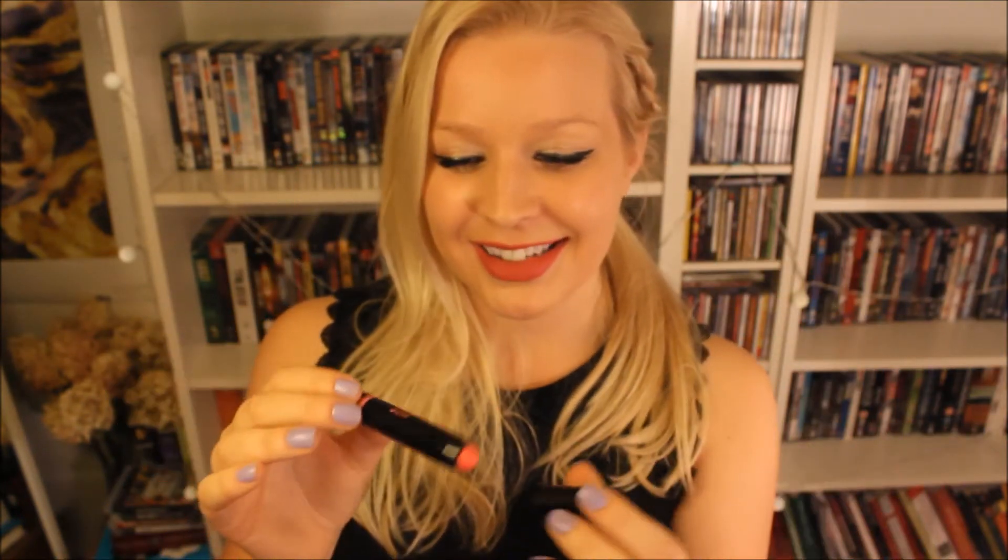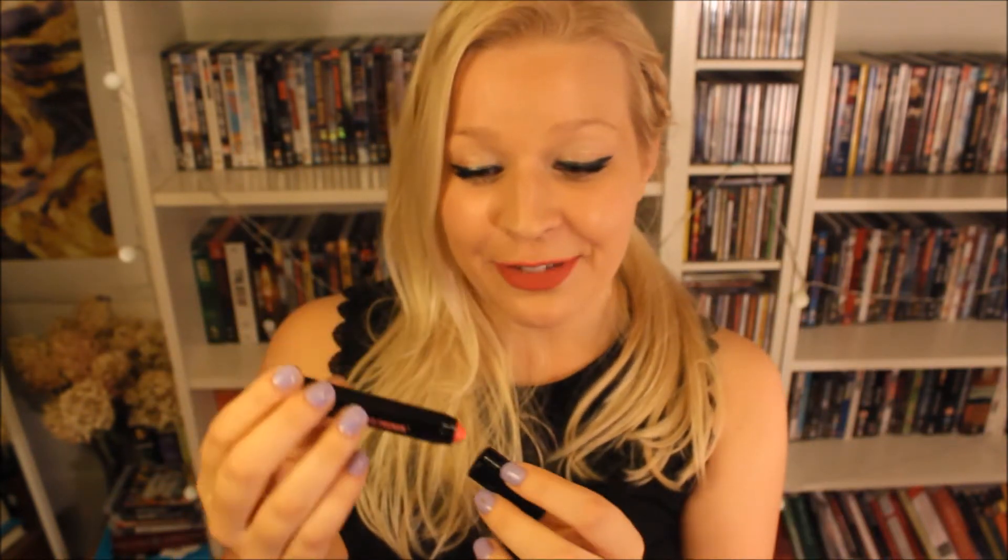One of the last makeup things is the Sexy Mother Pucker Gloss Stick from Soap and Glory. It's a gloss stick — surprise. This one is in the color Bashful. You put it on your lips. It's really nice and it smells like vanilla. I liked it so much that I bought another one, which looks like it's orange but it's kind of pink, and it's called Fuchsia-ristic.